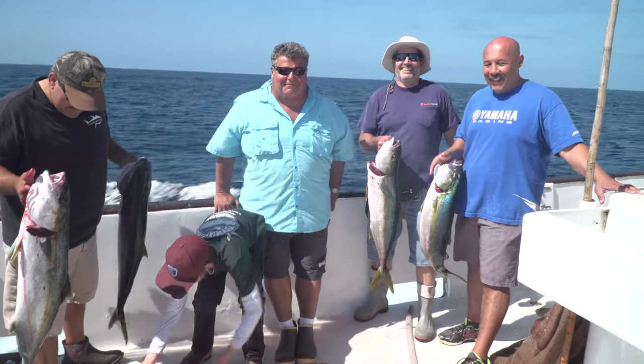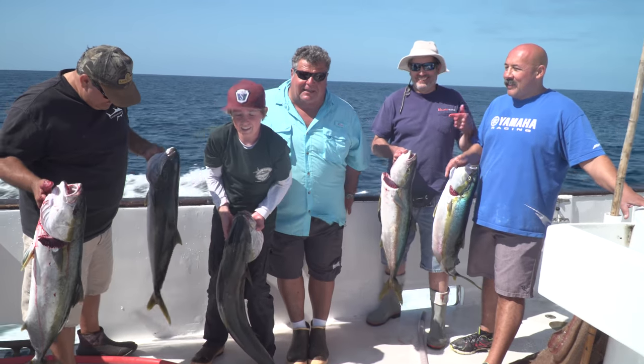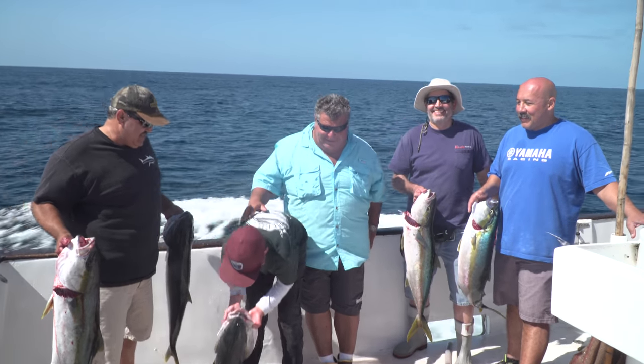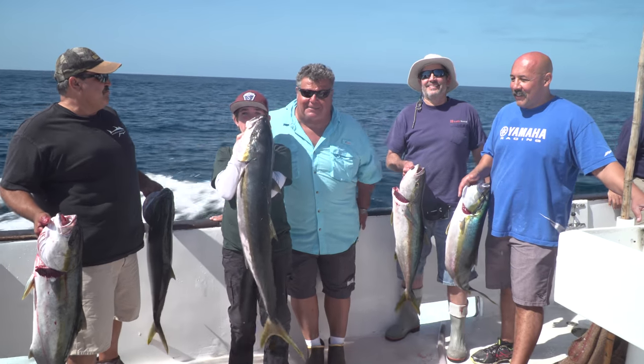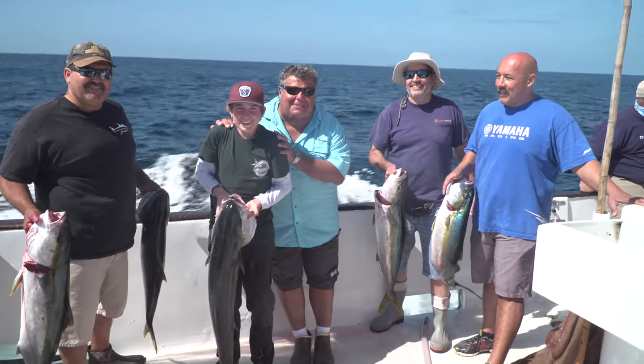We also got just about limits — I'm pretty sure we got limits of rockfish for everybody. But the biggest one came from Andrew right here. He's been fishing with me a long, long time, and this is the biggest yellowtail he's ever caught and the biggest one I've seen him catch with us on the trip.